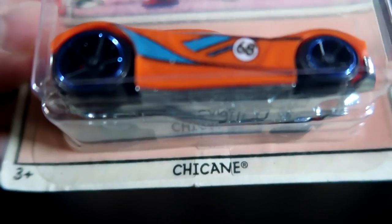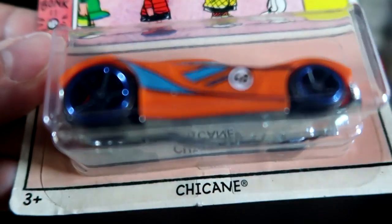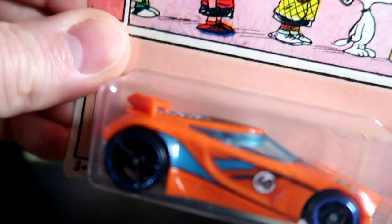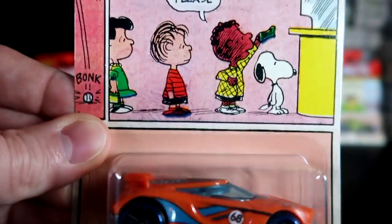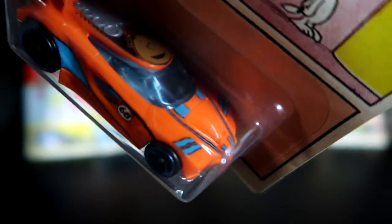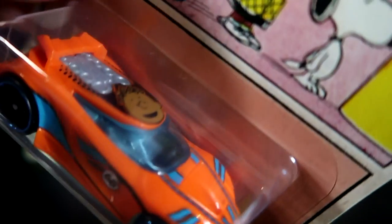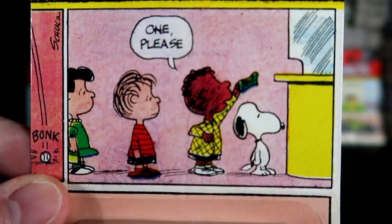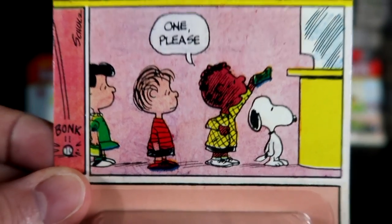Next up, the fifth car — I guess we have the Chai Cane. I have no idea what it is. It looks like another race car — a very weird car. It says 'oh please' right over there. On the front of the car there's not much detail, no picture of any of the Peanuts characters except on the top. Franklin Armstrong gets his own car — that's right. He says 'oh please' right there, and he's in line behind Snoopy with Linus and Lucy.